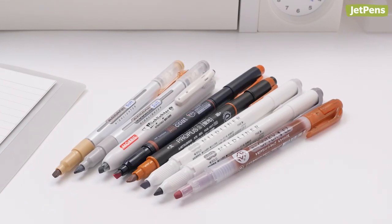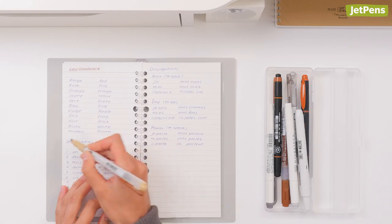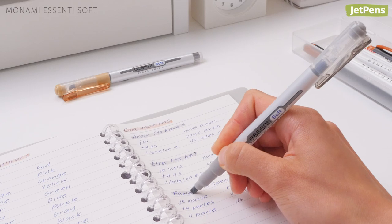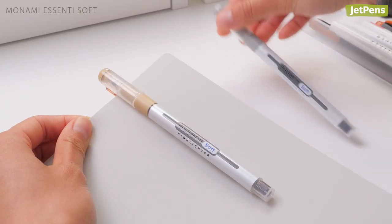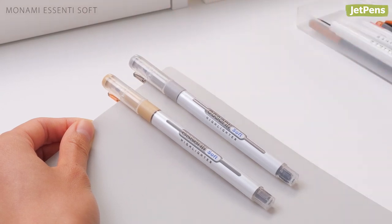Our Neutral Highlighter Sampler has eight subtle shades of cool grays and warm browns, perfect for people who love muted color palettes. The two Monami Essenti Soft Highlighters even have spring-loaded clips for you to securely fasten them to notebooks or pockets.